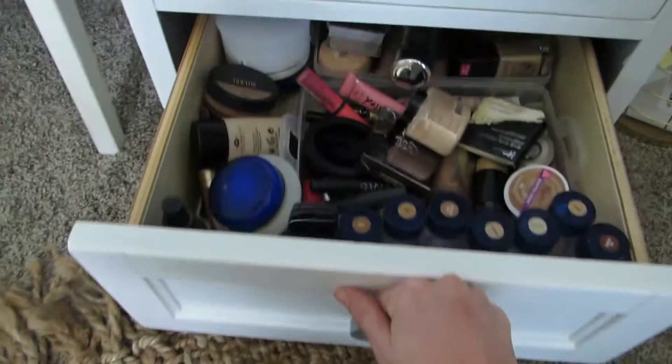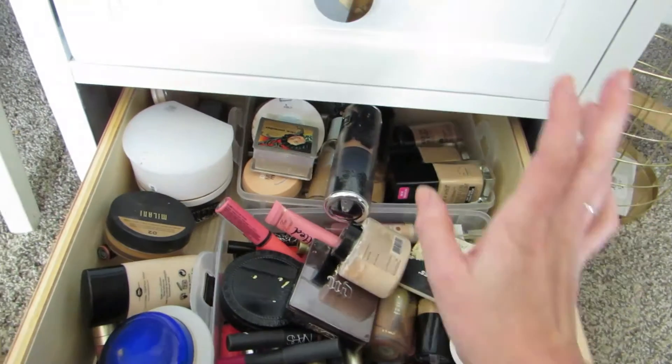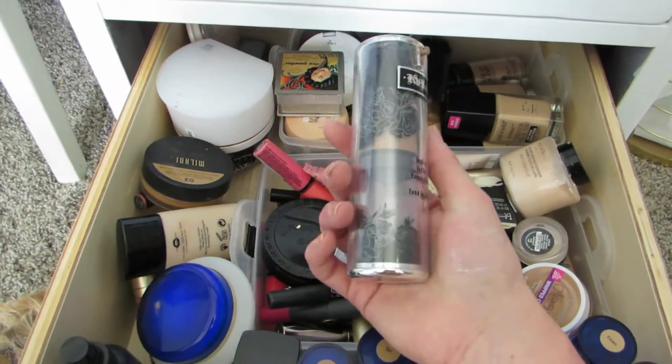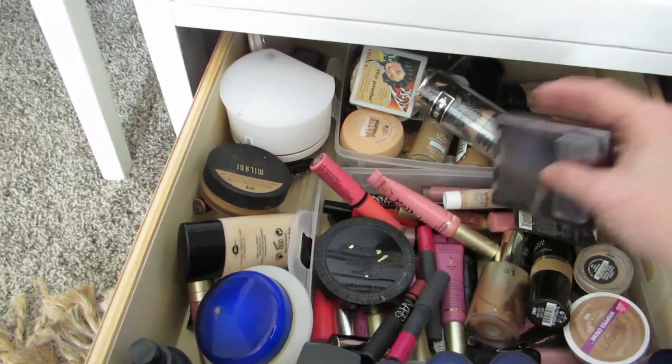This next drawer is foundations and things, which I also need to go through because I bet a lot of these aren't even good anymore. Like, this one is probably about eight years old. And there are more lip products in there too.